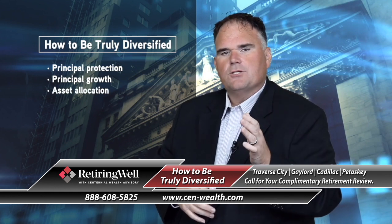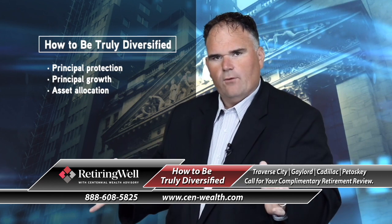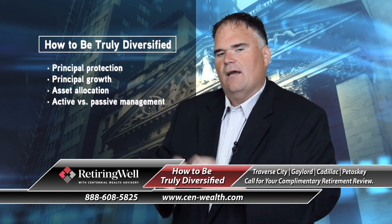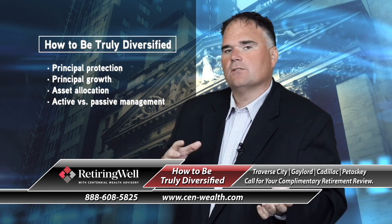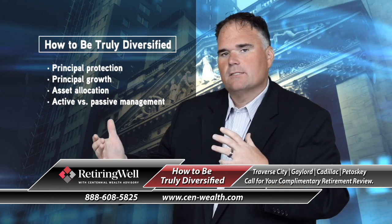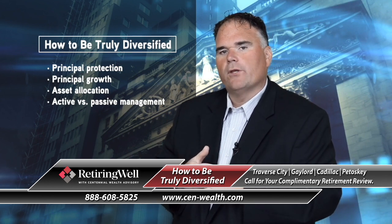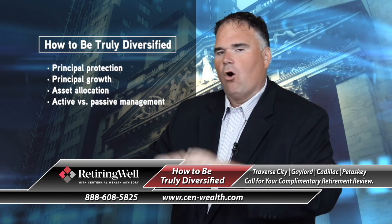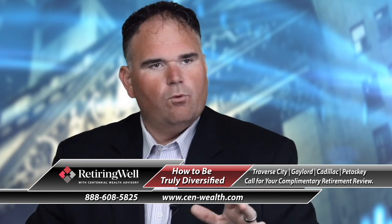Two: asset allocation. There are two pieces that may be a little outside of what you're thinking. One is management style — active, passive, different fundamental-based managers, different tactical approaches. Some have trend-following strategies. What management style is built into your portfolio? Do you have diversification of styles, meaning not just all passive or not just all active? Consider that actual style of management and what they're picking.